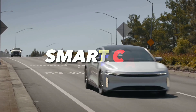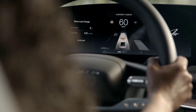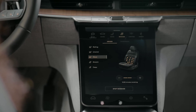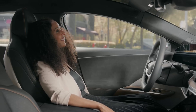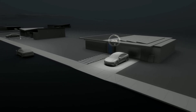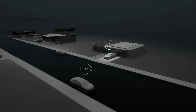Lucid Air is also a smart and connected car. It has an advanced driver assistance system that uses cameras, radar, lidar, and ultrasonic sensors to monitor the road and surroundings. It can assist you with steering, braking, lane keeping, parking, and more. It can also communicate with other vehicles and infrastructure using vehicle-to-everything technology, enhancing safety and efficiency.